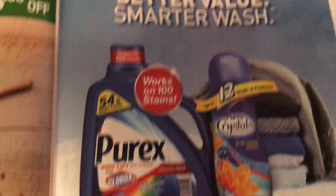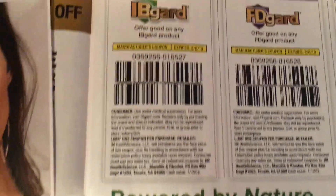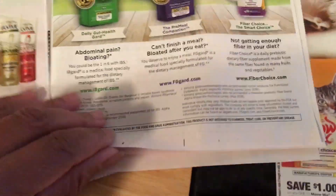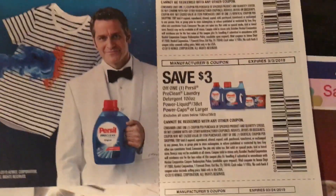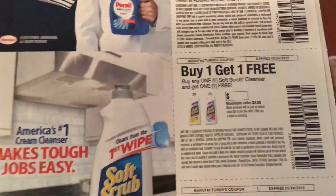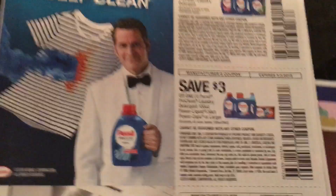Purex, OxiClean — that's just an ad up top. Purex Crystals. Some pages are just ads. There are coupons down below. Purex — now some people swear by this detergent. I'm actually going to try it this time. There is a one dollar off coupon and a three dollar off coupon. The three dollar off coupon is for the larger one on sale this week at Walgreens. But you will not be able to use the three dollar off coupon because it is for the larger one — you'll have to use the one dollar off coupon for that.